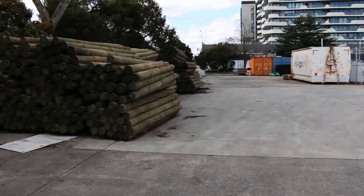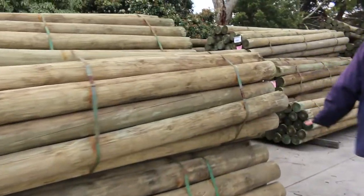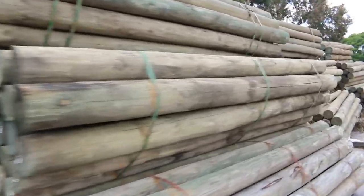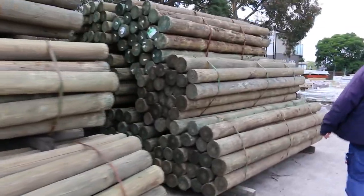From there, I think we've had about four semi loads of poles in here. Lots and lots of stock, mostly all in the three-metre lengths.